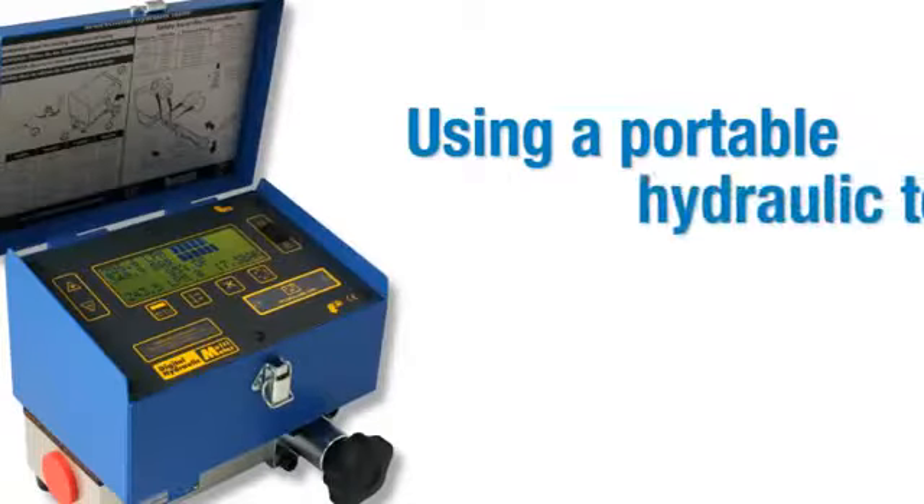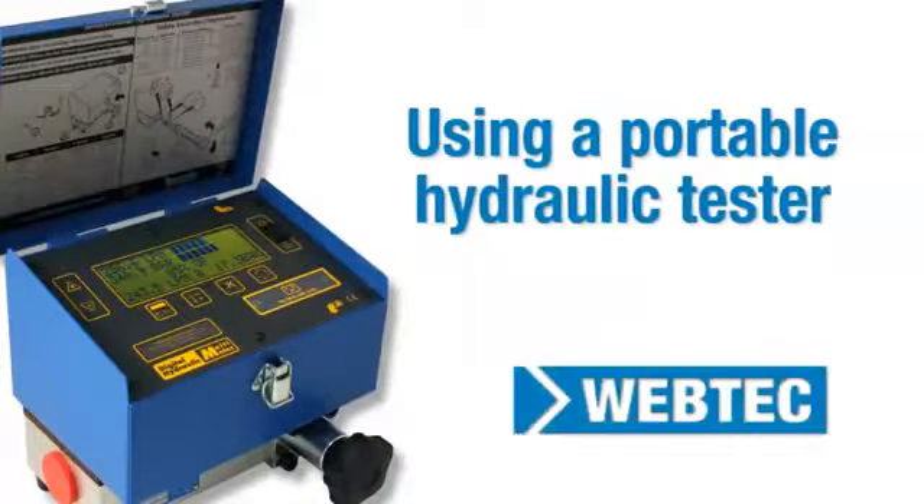In this video, we take a look at the key features of a Webtech portable hydraulic tester.